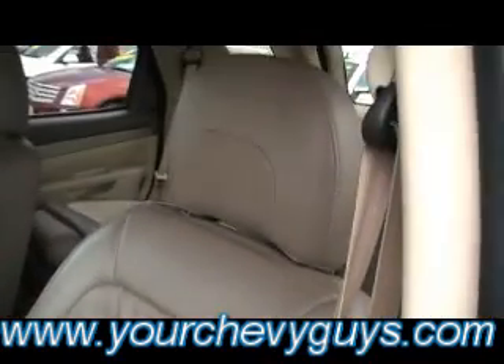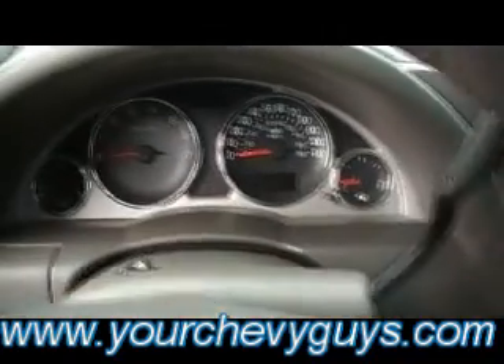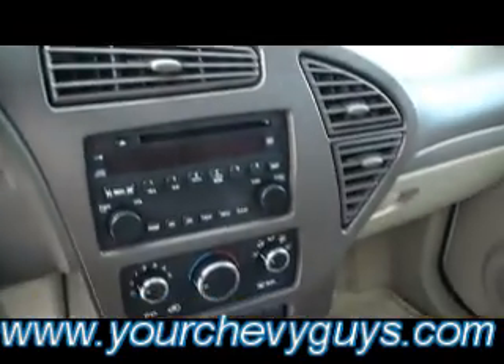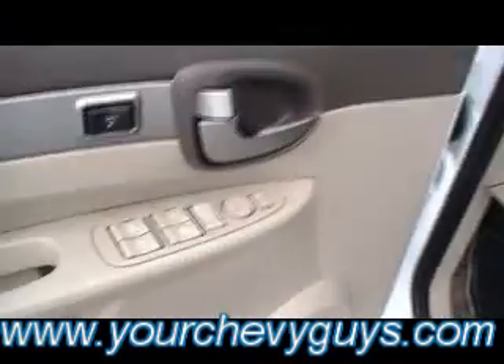There you see the driver's leather seat, just clean as a pin. Console, big and wide. 59,000 miles, auto headlamps with the fog lamps, cruise control. Your CD player, all your climate control right there within reach of the driver, and all the power buttons on the driver's door as well.